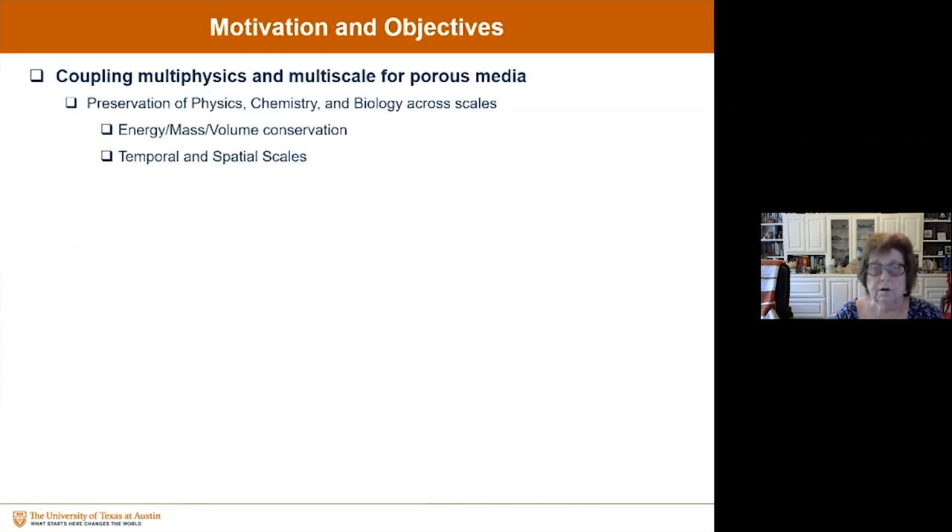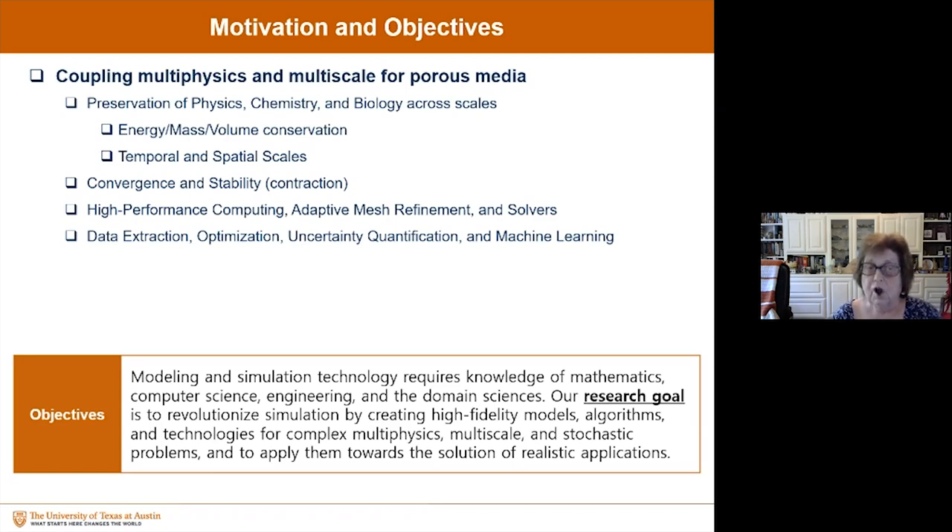We need to preserve the physics, chemistry, and biology across scales. We need energy and mass conservation. We also need to treat temporal and spatial scales, convergence and stability, and contraction. Solving all of this physics, chemistry, and biology monolithically is beyond our computational capabilities today. So we need to look at decoupling algorithms and adaptivity of mesh.